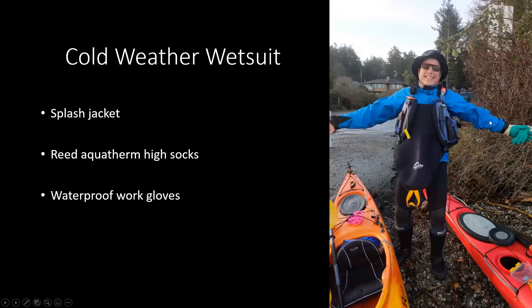Cold weather wetsuits. This is Luke last week — he's got a wetsuit on under all that, and he's got a splash jacket on top. You can just see above his boots the brand name Reed Aquatherm high socks, so they also make socks in this compressed neoprene. He has on some waterproof work gloves. He's got the wetsuit on there.